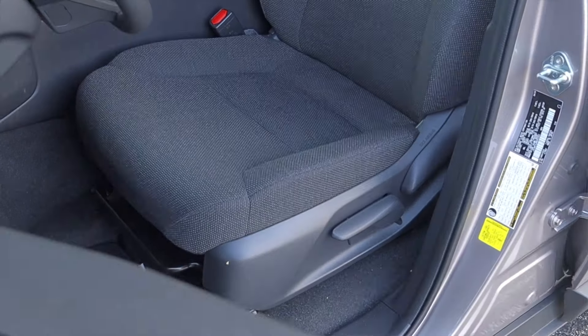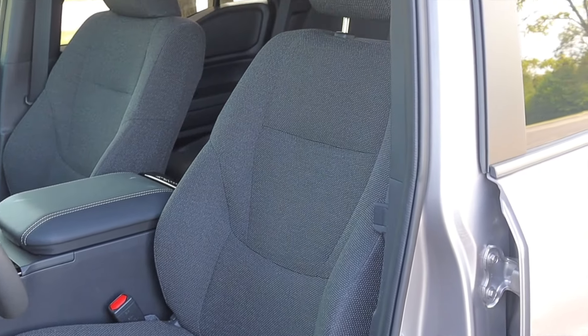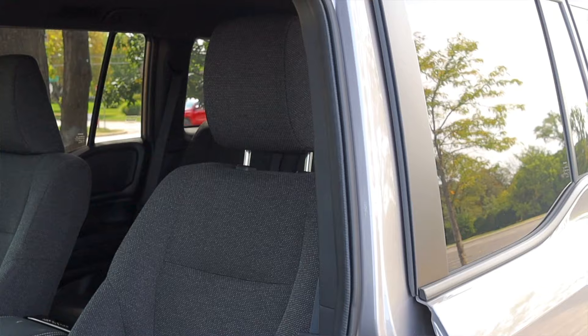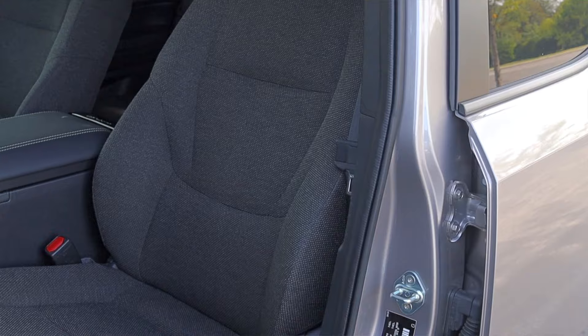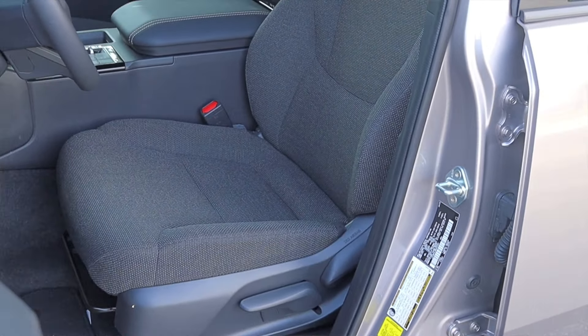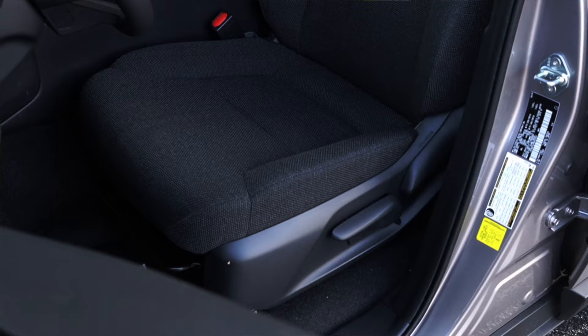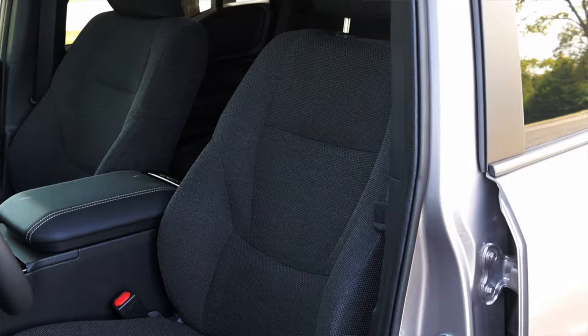The seats in the base model 1958 are cloth, but it's a really nice retro cloth like you would see from the 1990s — I absolutely adore that. They've been comfortable, although they are manual seats for a $60,000 vehicle, which I don't love. But they're very straightforward and I actually ended up liking them quite a bit.